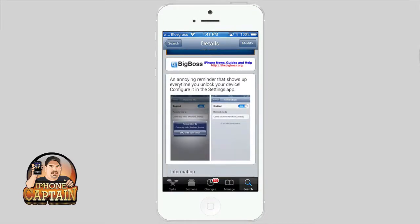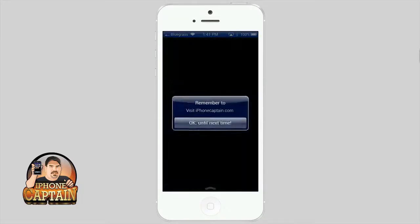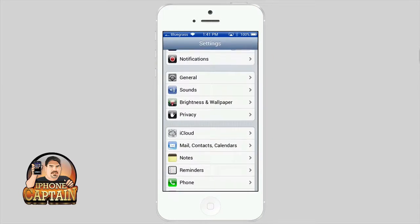Let me show you what it looks like. When you lock your device and unlock it, you get a little pop-up. I have it set to say 'Remember to visit iPhoneCaptain.com.' Let's go ahead and dismiss that.